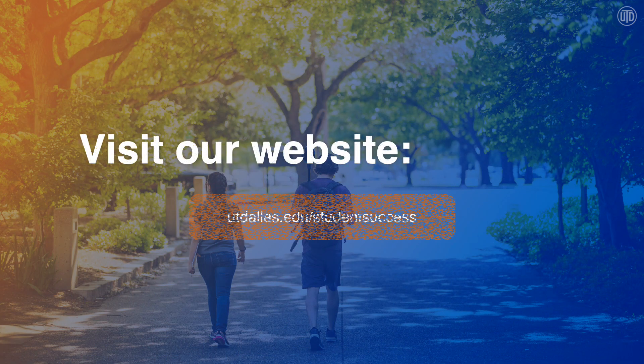You can find us at utdallas.edu/studentsuccess. Please feel free to reach out to us if you have any questions or want any more information about our programs. We look forward to seeing you in the fall.